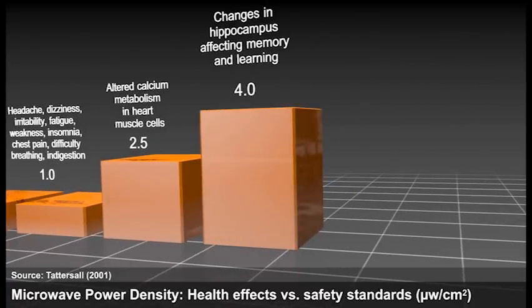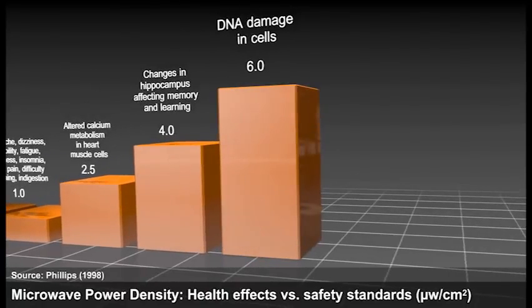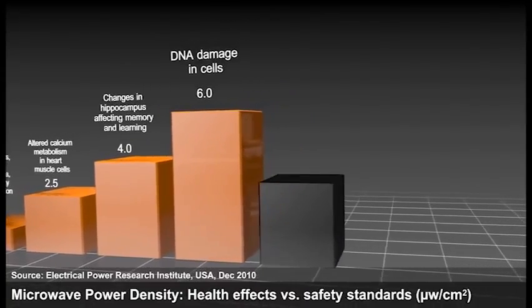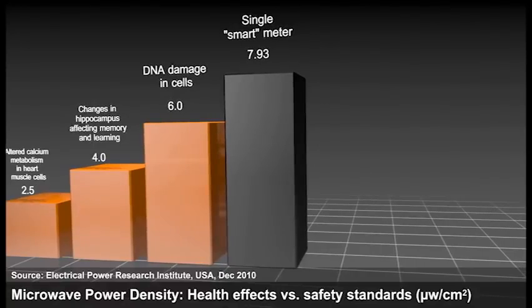At 4.0, changes in the hippocampus affecting brain memory and learning. At 6.0, DNA damage in cells. So where are smart meters on this list? The Electric Power Institute in December 2010 measured a single Itron smart meter with pulses up to 7.93 microwatts per centimeter squared. Our own testing indicated approximately 8.0 with one meter. These tests are at a close distance — approximately one foot away — but an infant's crib could be just as close on the other side of the wall where the meter or bank of meters are installed.